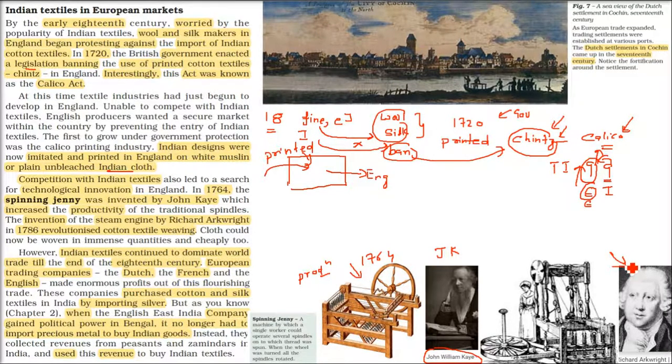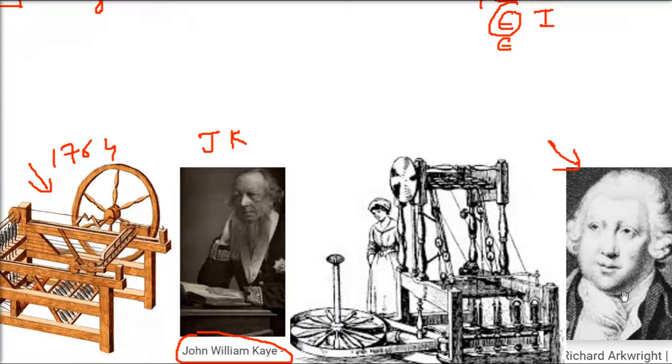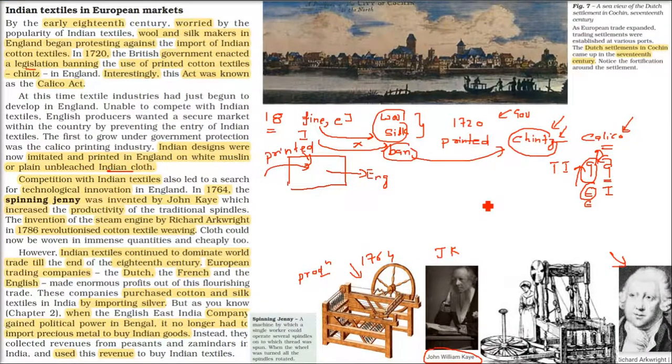Along with this, there was another person called Richard Arkwright, who invented the steam engine. This steam engine technology was used everywhere — in railways, in the textile industry. When this wheel rotates in the textile mill, the steam engine drives it. In 1786, this also revolutionized cotton textile weaving. So the spinning jenny and the steam engine were path-breaking innovations.